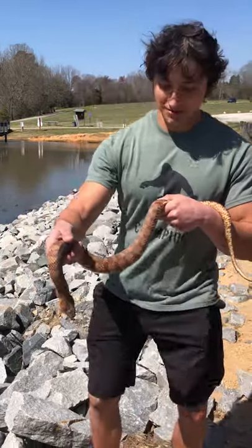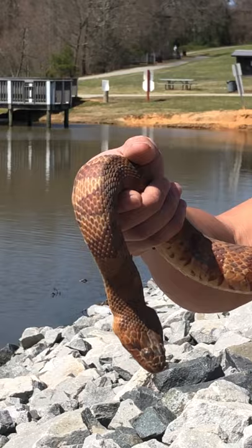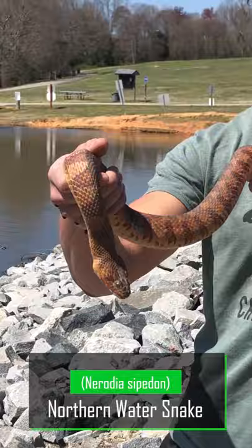All right guys, check it out. Look at this beautiful snake right here. This is the non-venomous northern water snake, a very common snake here in the eastern U.S., especially in central North Carolina.